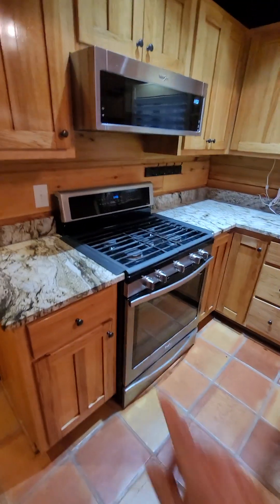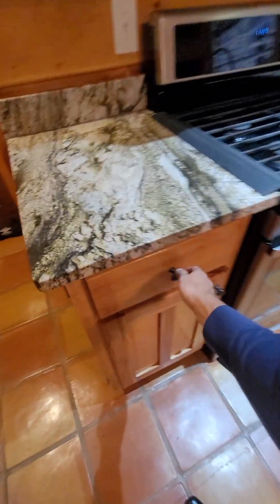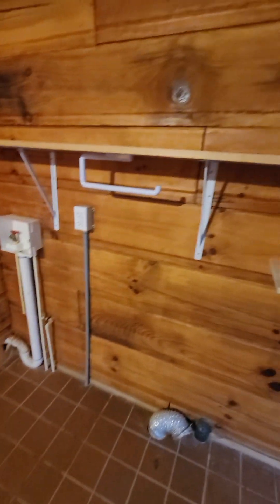The stove is gas, and you've got your dishwasher there. It looks like pretty good quality cabinet drawers. There's a pantry here, and there's a mud room right here with your laundry hookups.